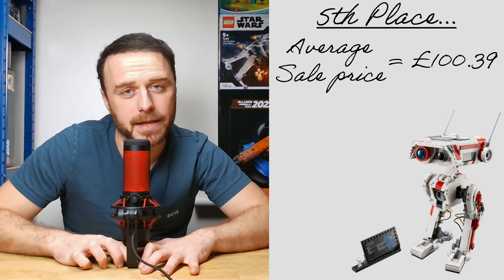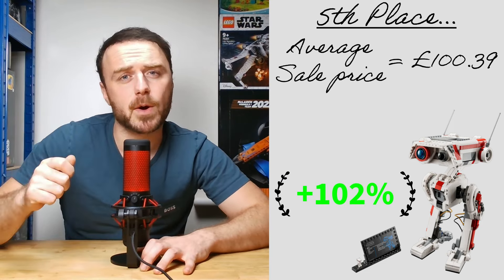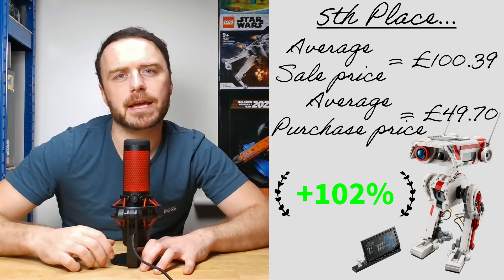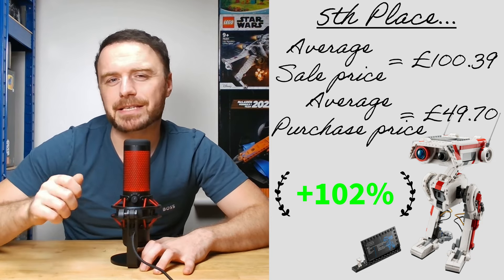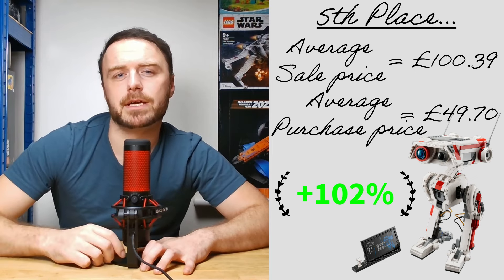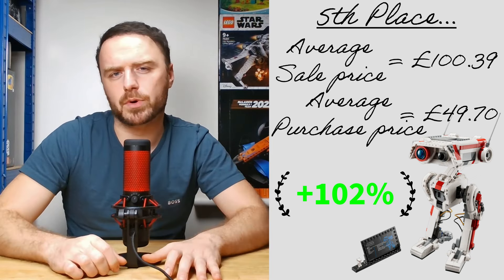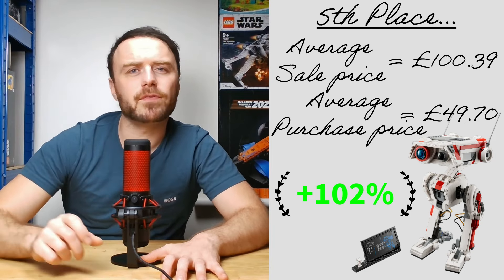Claiming fifth spot is the BD1 Droid, a set we are absolutely confident about. It's currently boasting an average sale price of £100.39, representing a remarkable 102% increase from our initial average purchase cost of £49.70. This reinforces a crucial point we consistently emphasise: the set's performance against its retail price is secondary. What truly matters is how much you paid for it and the significance of maximising those discounts. Acquiring a total of 11 BD1 Droid sets for just £546, if we sold all of these at the current average price, this would yield a total of £1,104.